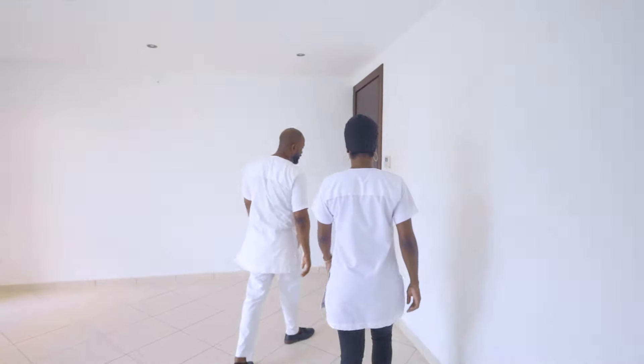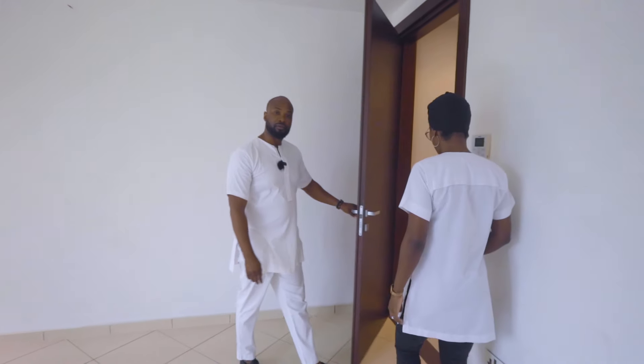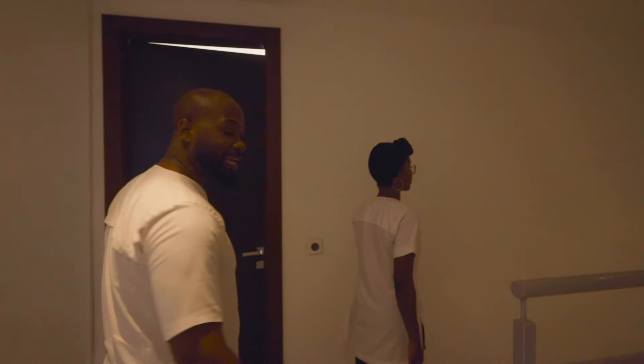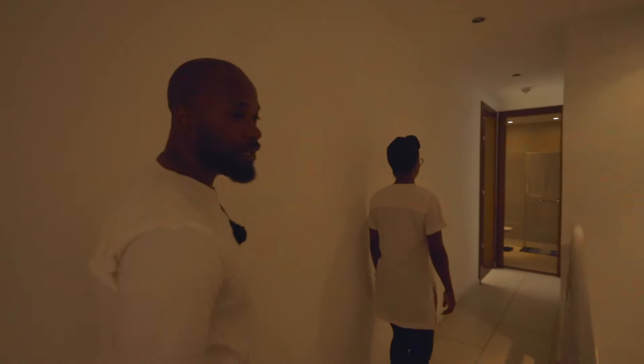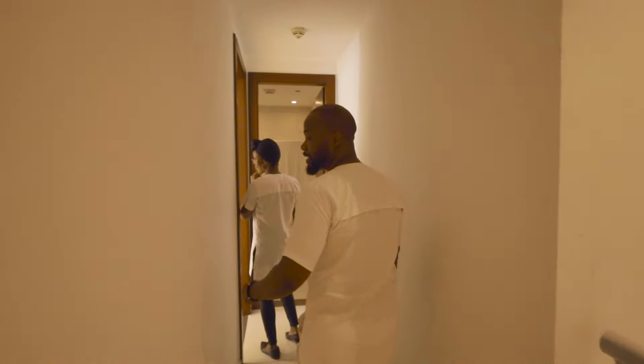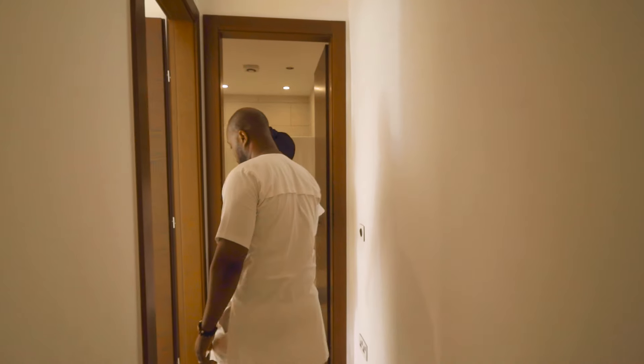You've got two other really good-size bedrooms, making this a total of three bedrooms. It's available for sale, so anyone looking to invest, to live in, or to lock up and fly in and out — this is not a bad location at all, right in the heart of Accra.